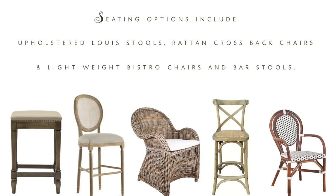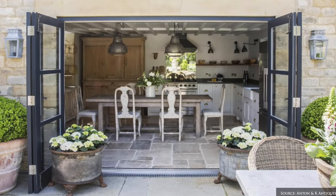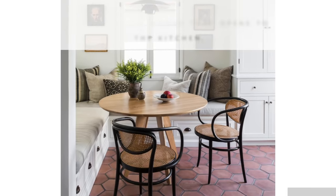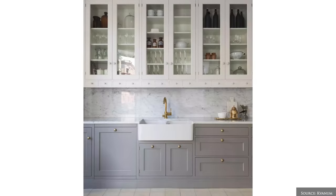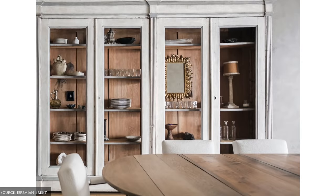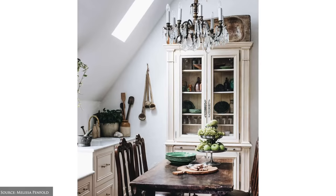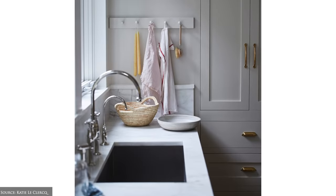Rattan and metal crossback barstools or dining chairs and traditional lightweight bistro chairs and barstools work beautifully. Storage furniture includes large built-in or freestanding kitchen cabinetry with open glass or closed-in shelving. Freestanding pieces include an oversized painted or stripped timber hutch, tallboy or two to three part display cabinet. Other ideas include wall mounted pot racks, hooks, iron wall brackets, floating shelves, wall mounted baskets and rattan or ceramic utensil holders.